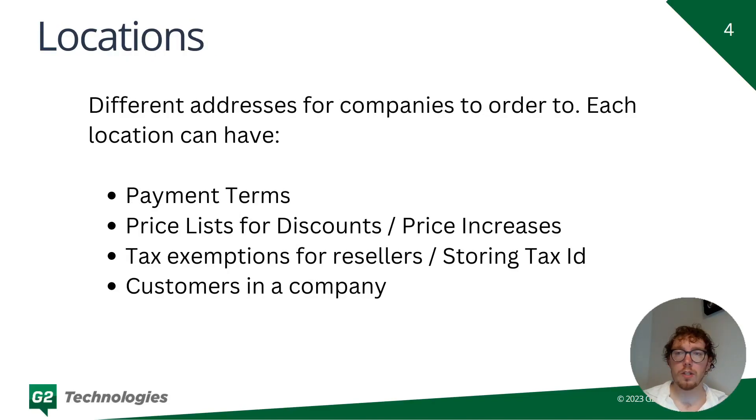The next feature is Locations. Each company can have a different location — think of a location like an address — and orders go to every location. You can either enforce customers to use preset locations or they can input their own. Locations can have different payment terms, different price lists, different tax exemptions, and you can also specify which customers apply to which location.